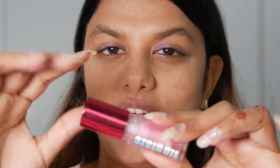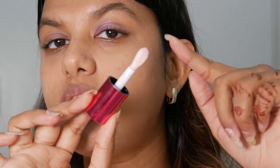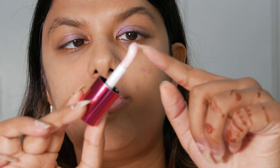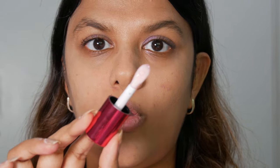Now I'm swatching Jelly Jam up close so you can experience this jelly-like lip oil. Even on the wand it looks like jelly — it's literally not like a regular lip oil at all. It's the most unique formula I've encountered. I'm applying it directly on my lips without a lip liner or any other product, so I can see how it applies and how hydrating it really is.